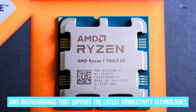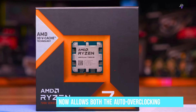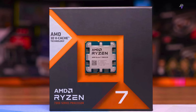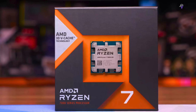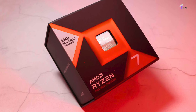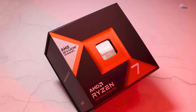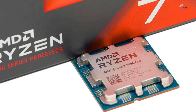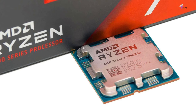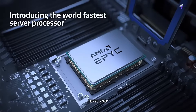On the other hand, the Ryzen 7 7800X 3D is compatible with AM5 motherboards that support the latest connectivity technologies, such as DDR5 and PCIe 5.0. AMD now allows both Auto Overclocking Precision Boost Overdrive (PBO) and Curve Optimizer with the 7800X 3D, but still doesn't allow direct frequency overclocking. Compared to the Intel competition, the Ryzen 7 7800X 3D has much lower power consumption, making it a cooler processor that won't require expensive accommodations such as a beefy cooler, motherboard, and power supply. This means the 7800X 3D delivers top-notch gaming performance with a cooler, quieter, and less expensive system than you'd get with a Core i9.